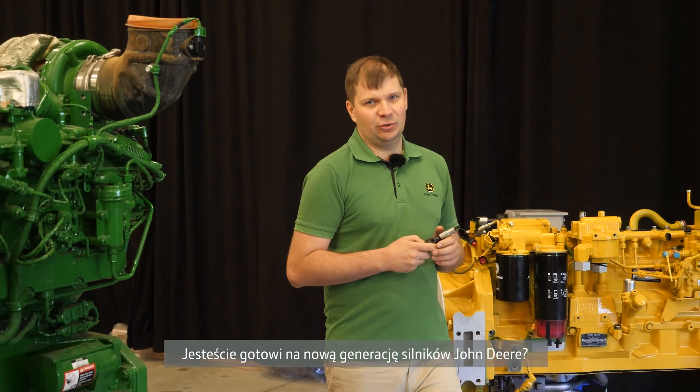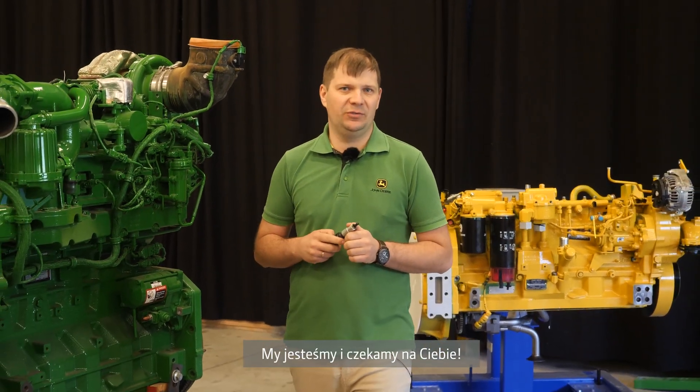Are you ready for a new generation of John Deere engine? We are — we were waiting for you.